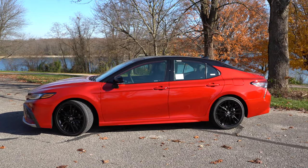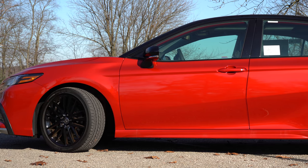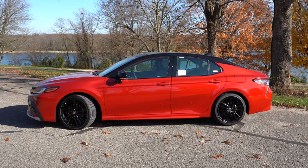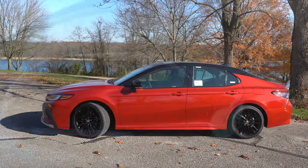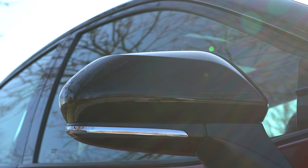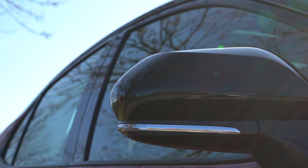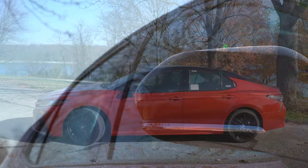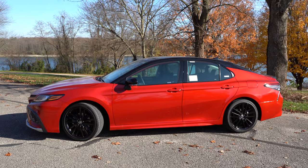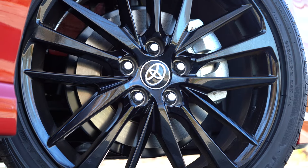On the side, there is an optional two-tone color scheme on some trims — I like the black and red theme on this one. Body-colored side skirts come standard with the SE trims; gloss black side skirts with the TRD. Side mirrors are body-colored and power-adjustable for all trims except the TRD, which gets gloss black mirrors. Heated side mirrors come with the XLE, XSE, and TRD trims. LED integrated turn signals come with the XLE, XSE, and TRD.